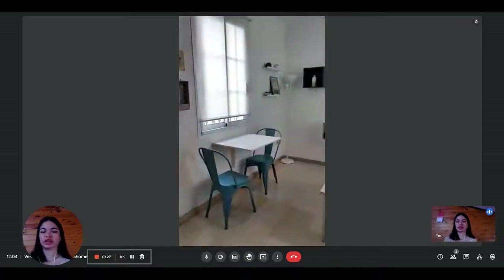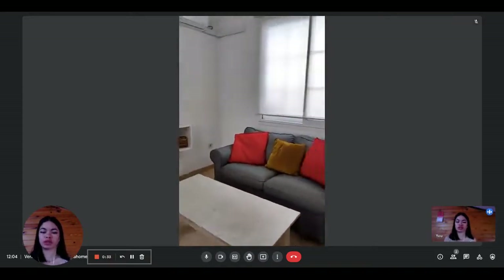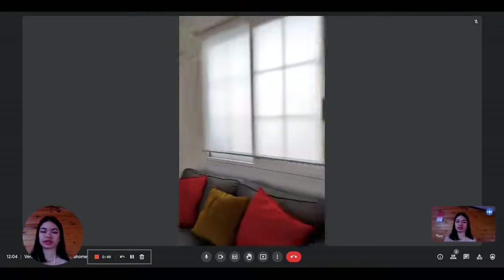And then on the other side, you have the living room where you have the dining table, two chairs, some shelving against the wall, the television, a coffee table, and the sofa. You also have air conditioning in the living room, so that's really nice, which is right here.